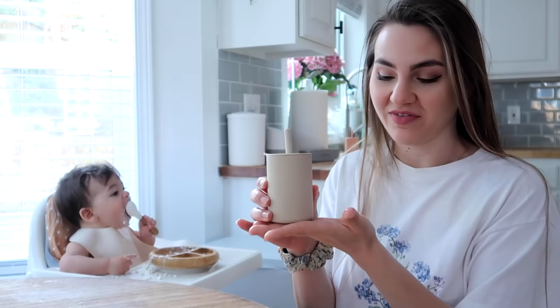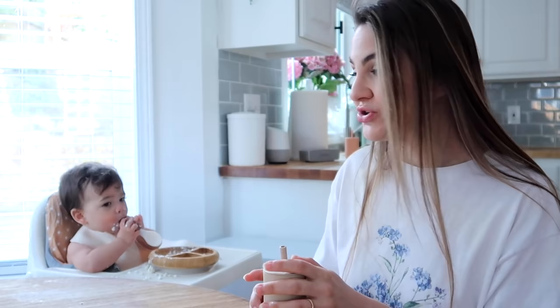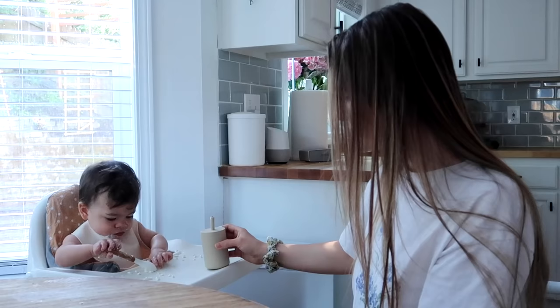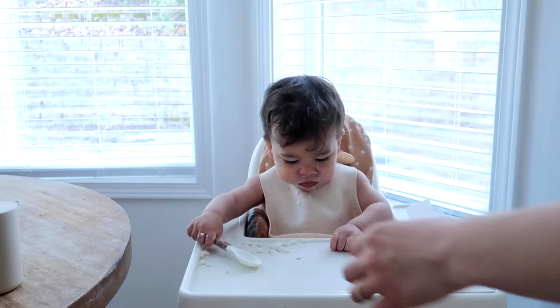Another thing I've learned recently is to wait until he's done with his food before giving him water, because sometimes he stores food in his cheeks like a chipmunk. If he drinks water it can dislodge that food and make him gag or cough — it can be a choking hazard. I also don't pull the cup away from him, because if I take it away to give him a break to breathe, he's actually more likely to get it down the wrong pipe. So I just let him drink as much as he wants.